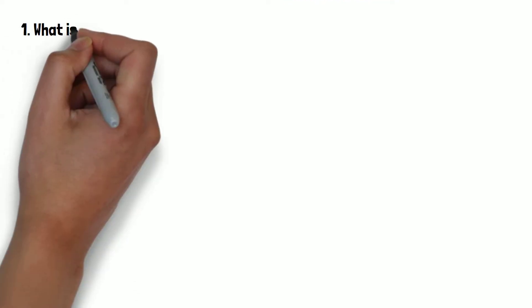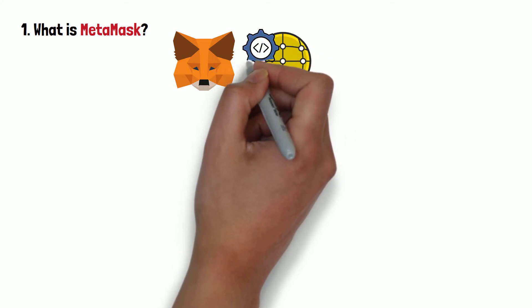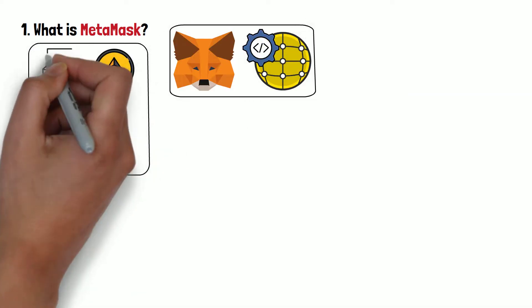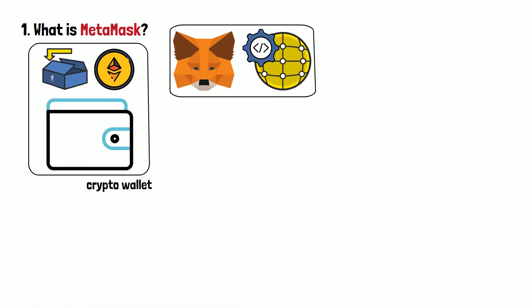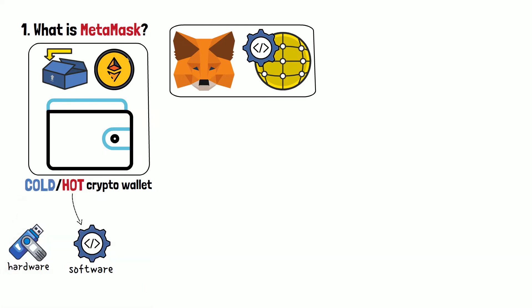First things first, what is MetaMask? Well, MetaMask is an internet app that serves a few different purposes. The primary and most well-known purpose is cryptocurrency storage. In other words, MetaMask is a crypto wallet — or actually, a hot wallet. In crypto, all software-based wallets are called hot wallets, and as an opposite, all electronic hardware-based wallets are called cold wallets. So first and foremost, the MetaMask app is a software wallet.